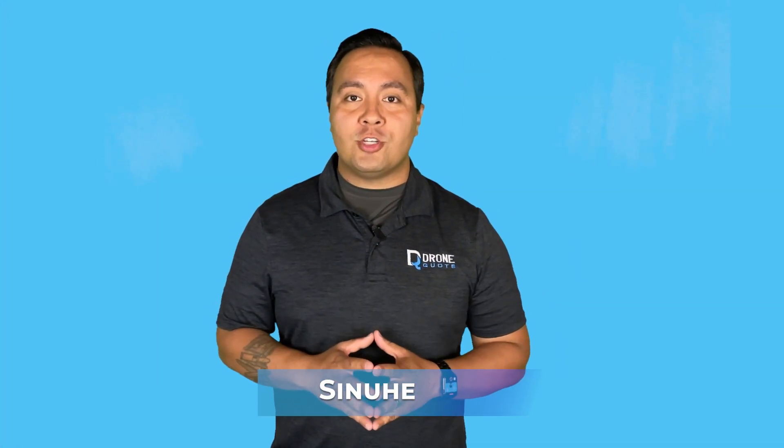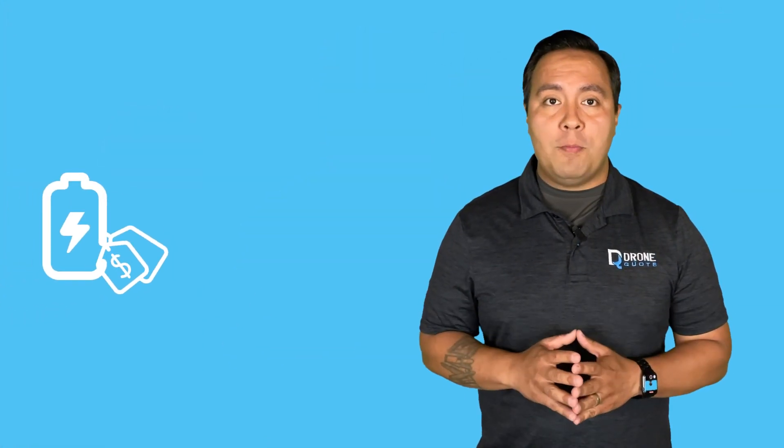Welcome back to the DroneQuote YouTube channel. I'm your host as always, Sinyue. The current pricing of home batteries leaves something to be desired, but interest in these systems continues to grow. We often assist homeowners in installing one or two of these batteries at their residence. To facilitate understanding, let's clarify some common battery terms.